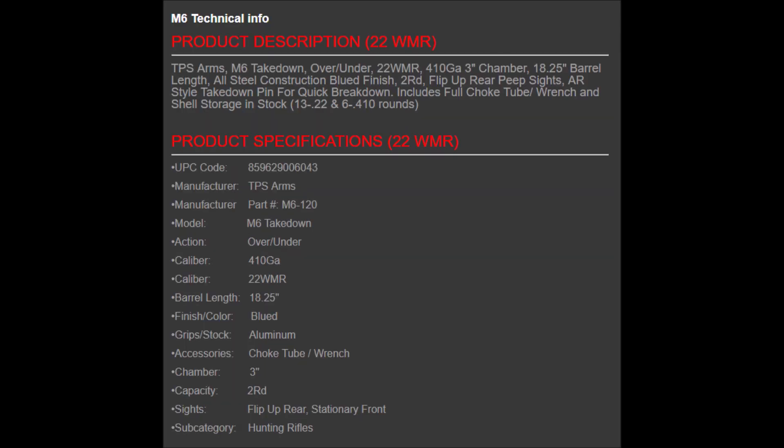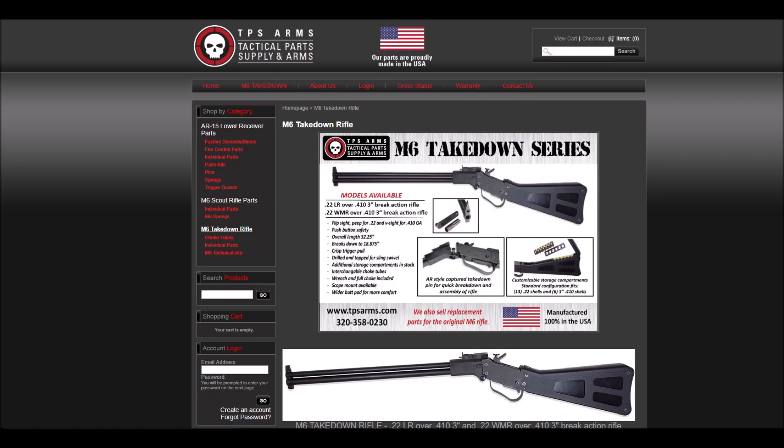You can pretty much pick up any shell with the different shotgun loads for the .410 with the chokes that will be available. I'm not sure if all of them are available now — he said there's one they haven't released yet that they're going to be releasing in the near future.